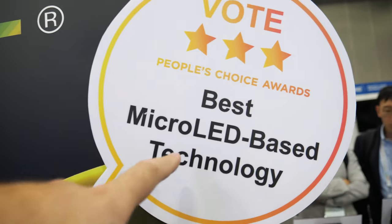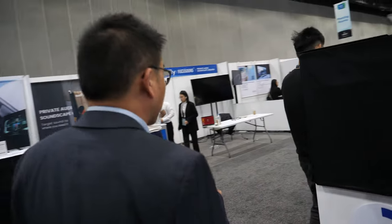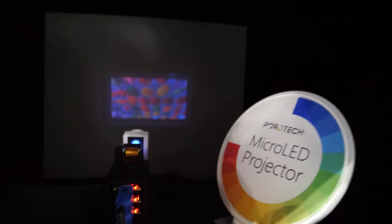We just won the People's Choice Award for the best micro-LED-based technology because we have the world's all-in-one solution — one LED gives all the brightness and colors. Here we are looking at a full-color resolution solution for an optical projector system based on three panels, all coming from a single indium gallium nitride material system.